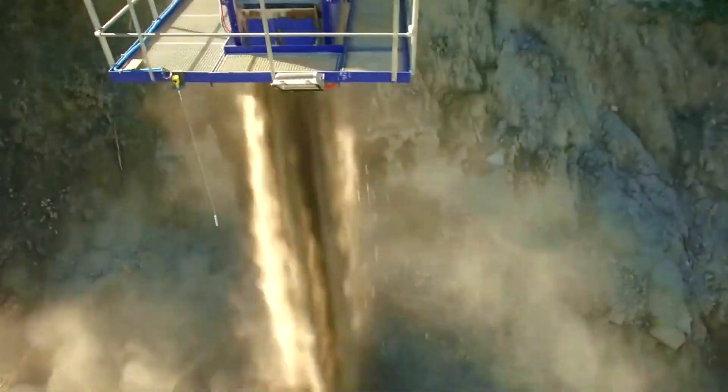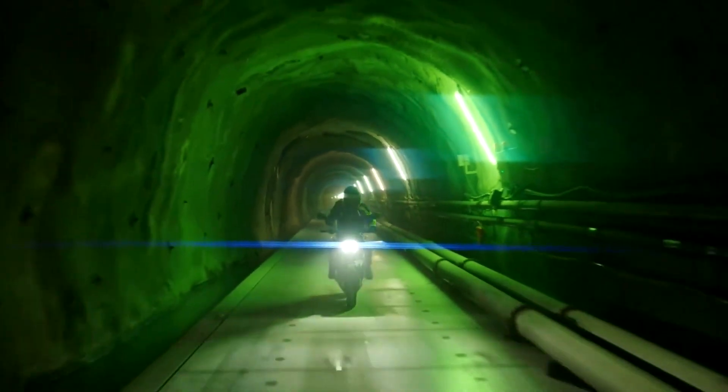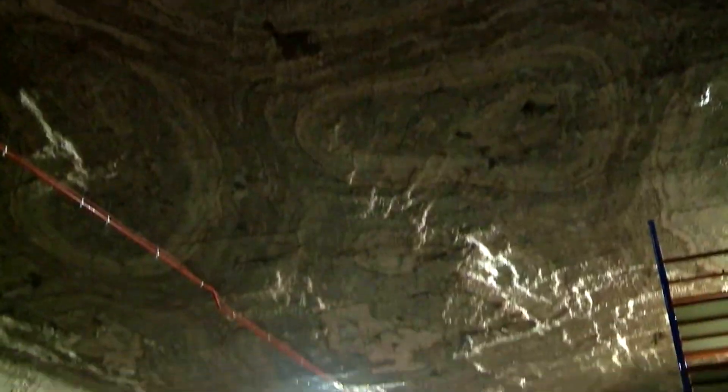Inside, sensors constantly monitor oxygen levels, temperature and toxic gases, coordinating powerful jet fans to keep the airflow steady. Once completed, the entire network becomes the lungs of the project, allowing hundreds of workers to labor for hours beneath the mountain while still breathing safely.